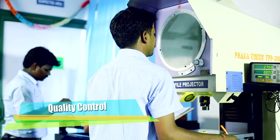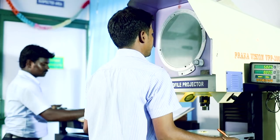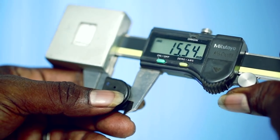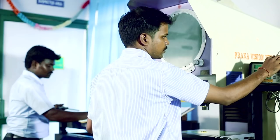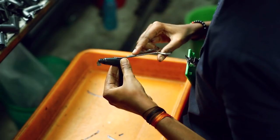The molded components are then dimensionally checked as per drawing using profile projectors, low-pressure verniers, pin gauges, and go/no-go gauges to eliminate fitment problems at later stages before the components reach the customer.